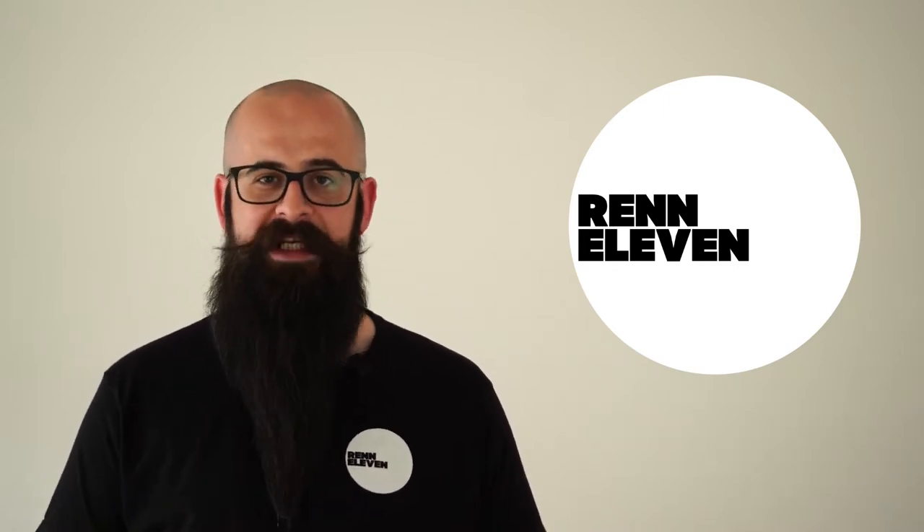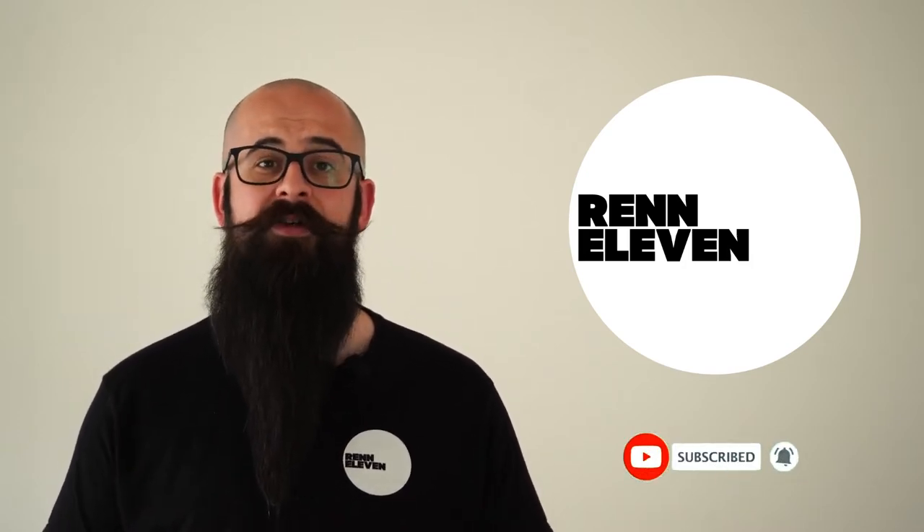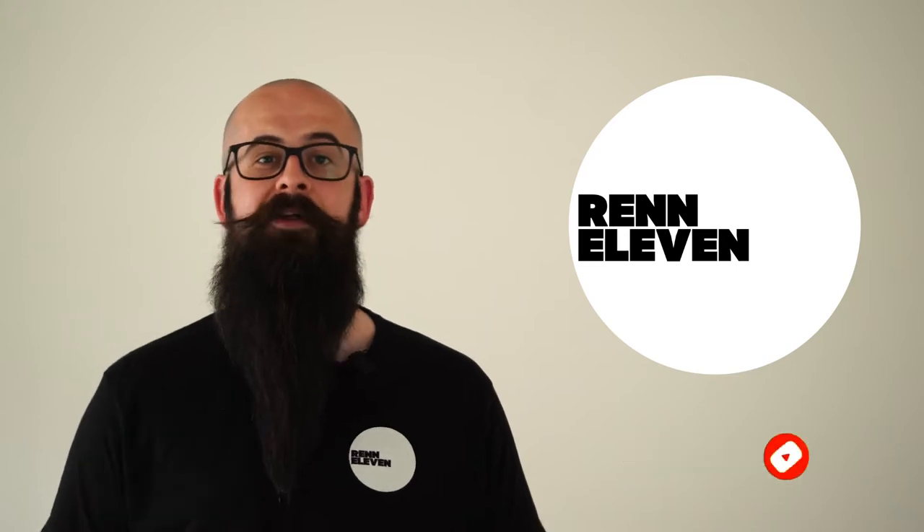Hello and welcome to the latest round of Porsche news. I'm Sean and this is your favourite Porsche channel, REN11. Please don't forget to subscribe and click the bell to be notified of the latest episode as soon as it hits, so you can stay ahead of the competition.